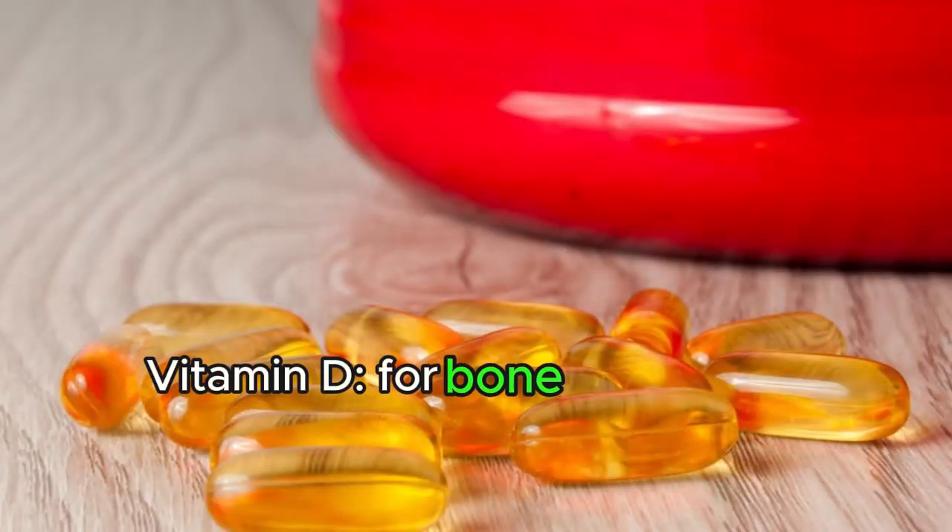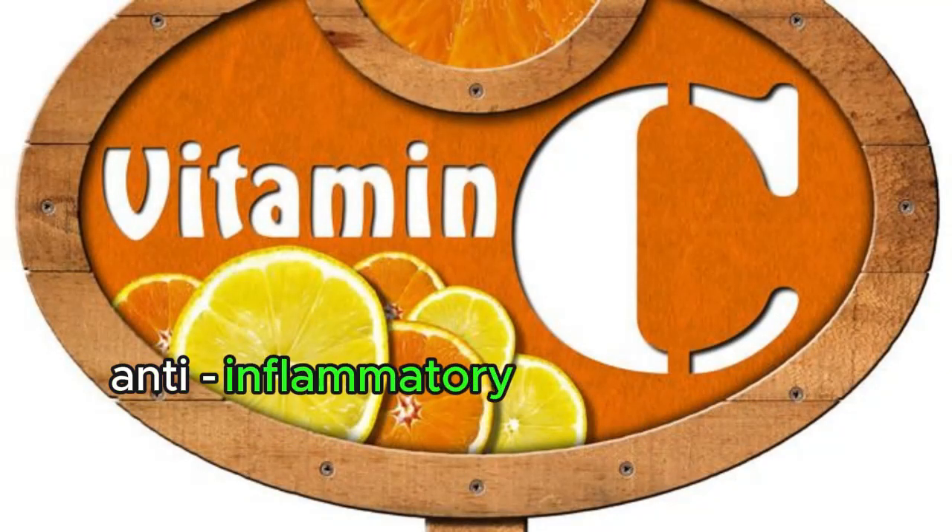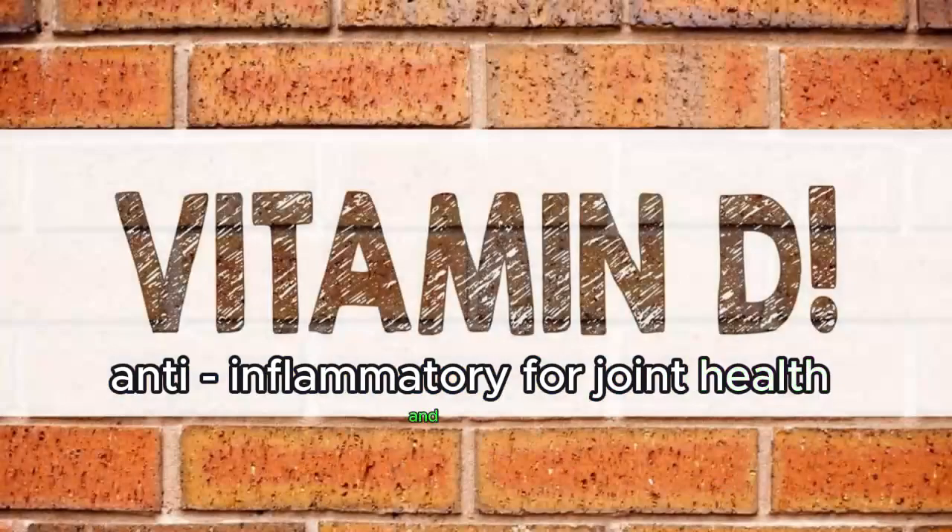Vitamin D supports bone health and helps prevent osteoporosis and fractures, with anti-inflammatory benefits for joint health and pain.